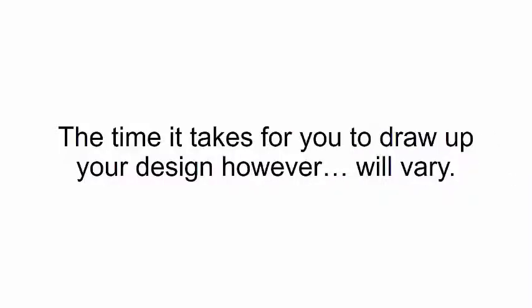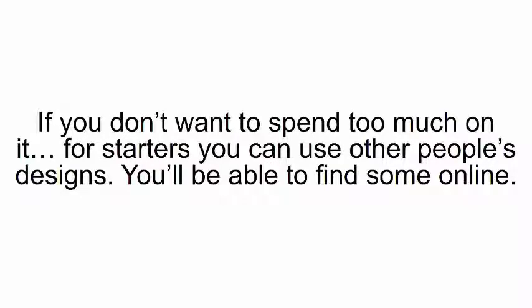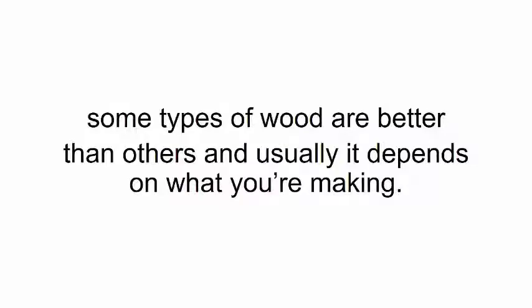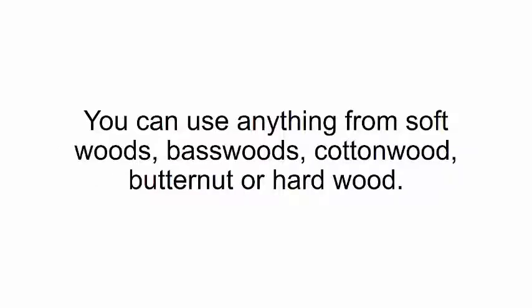The time it takes for you to drop your design will vary — it all depends on what type of design you want, how complex it is, and how skilled you are. If you don't want to spend too much on it, for starters you can use other people's designs — you'll be able to find some online. What kind of wood can I use for my smart saw? You can use any kind of wood. Just like regular carpentry, some types are better than others depending on what you're making. You can use anything from softwoods, basswoods, cottonwood, butternut, or hardwood.